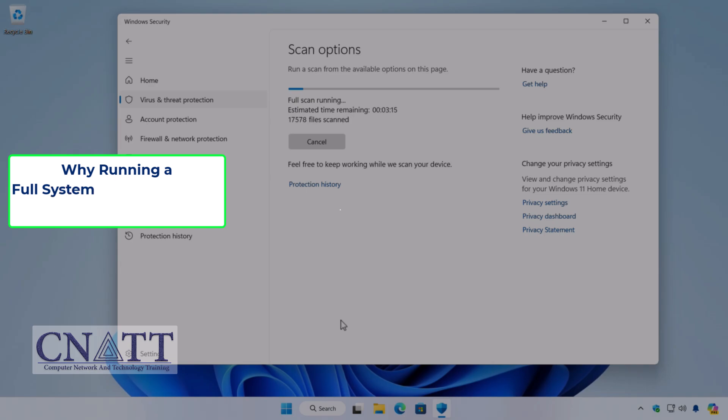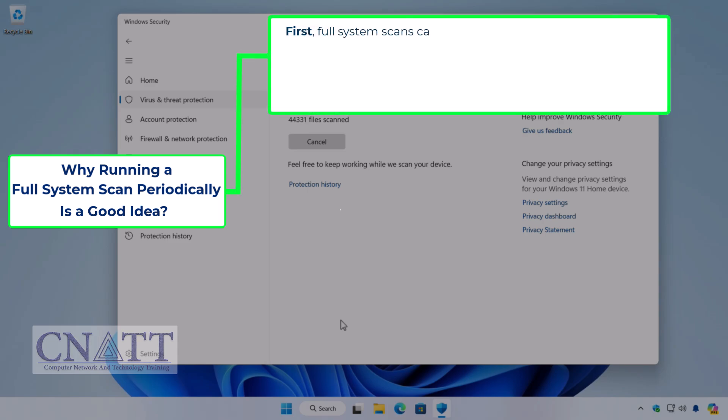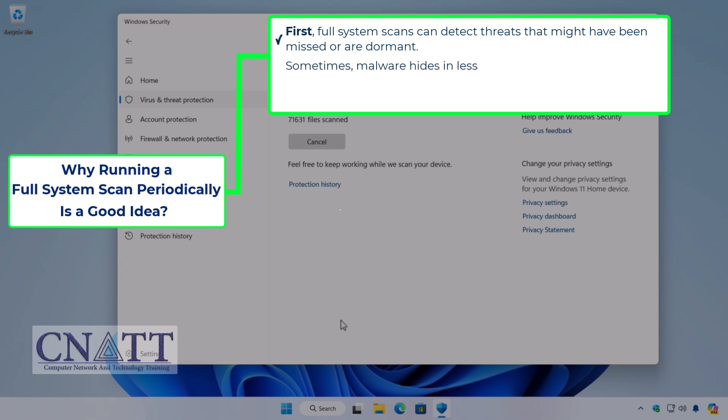There are several reasons why running a full system scan periodically remains a good idea. First, full system scans can detect threats that might have been missed or are dormant. Sometimes, malware hides in less frequently accessed areas of your system, and a full scan ensures that no potential threats are overlooked.